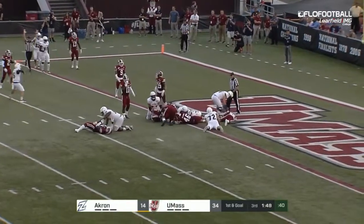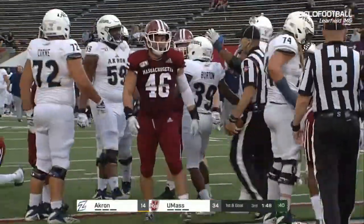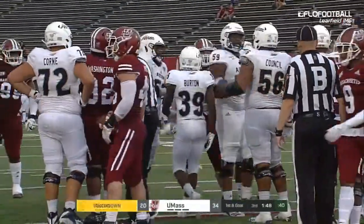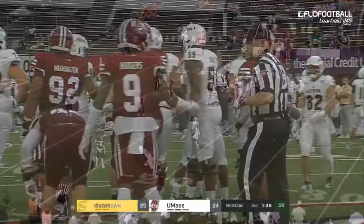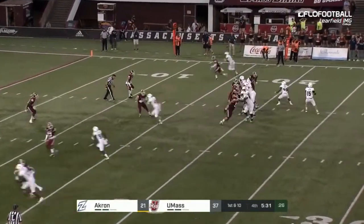Through the middle is Burton for the touchdown. That's the freshman, Micaiah Burton. Two true freshmen lead the Zips down the field. Whether it's wide receivers out of the slot working in the flat or running backs into the flat, it's there.